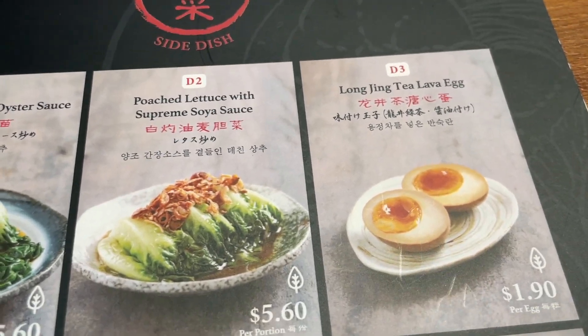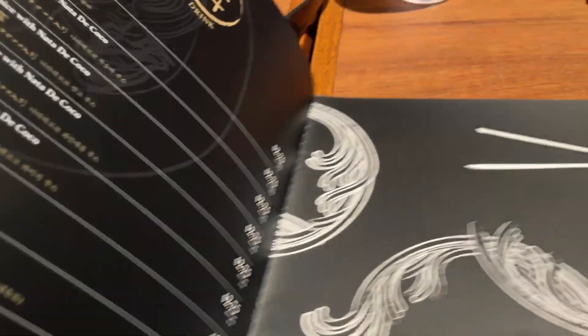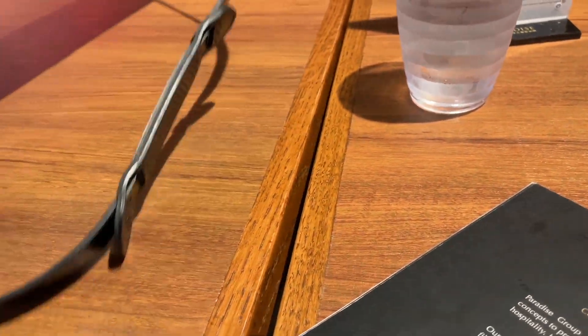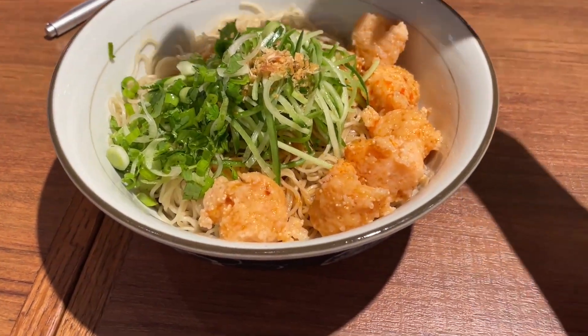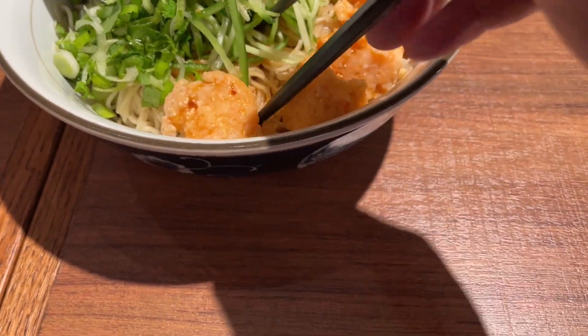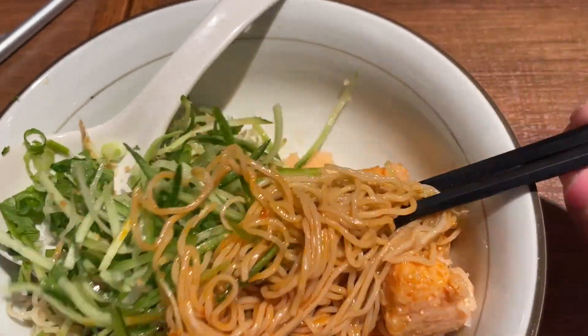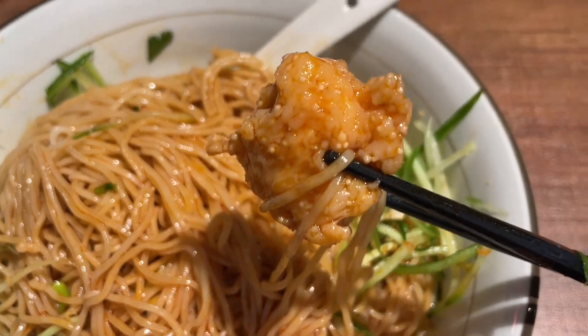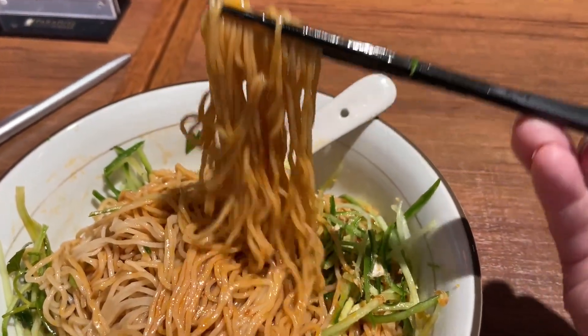This lava egg is so good — very traditional in Japanese ramen. I can't wait to try this. So here are my noodles — I got a dry noodle with scallion on top. It's a pretty large portion. Let me dig in to see. All the sauce is in the base — let me mix that a little bit. Oh my god, that's a lot of noodles! They look really good. The noodles are very bouncy. Let's dig in!